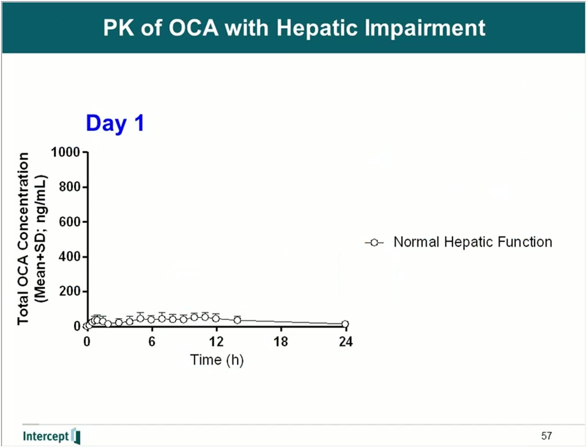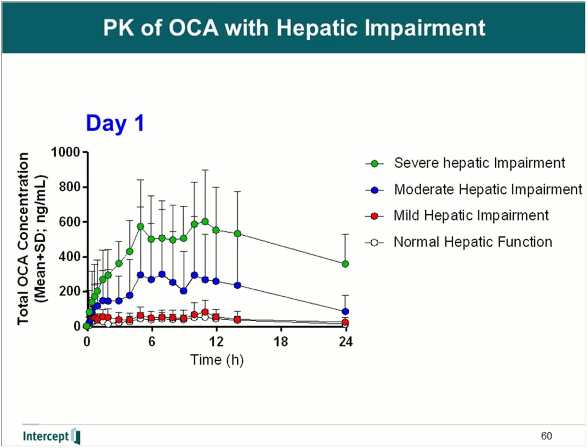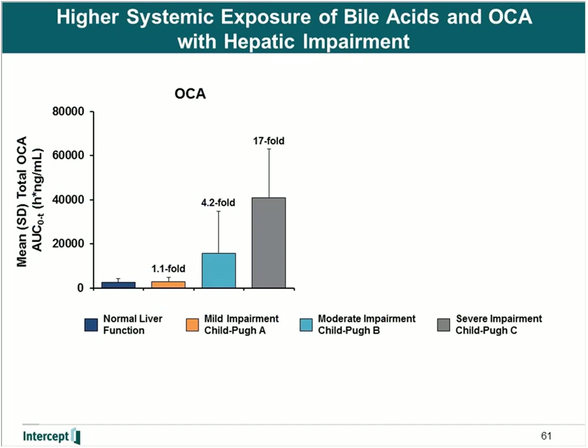We characterized the clinical pharmacokinetics of obeticholic acid in patients with hepatic impairment in a dedicated clinical pharmacology study, which also included subjects with normal hepatic function. Comparing the PK profile of total OCA — the sum of the parent and two conjugates — after a single 10 milligram dose, there was not much difference with mild hepatic impairment. However, with moderate and severe hepatic impairment, we saw significant increases in systemic exposure. We based the degree of hepatic impairment using the Child-Pugh scoring system. The overall AUC of total OCA showed very little difference with mild hepatic impairment, but a four- and 17-fold increase in systemic exposure with moderate and severe hepatic impairment, respectively.